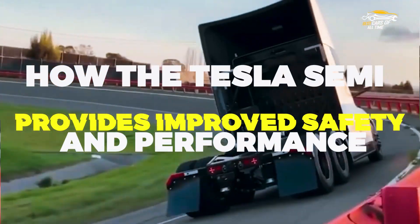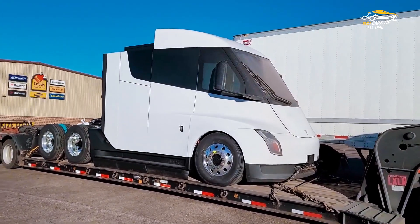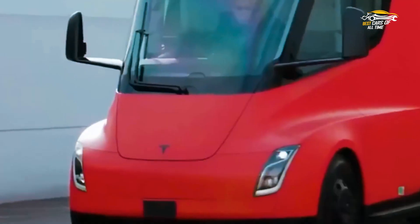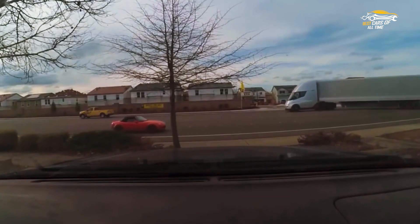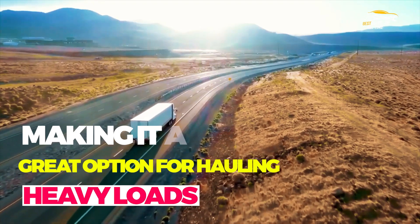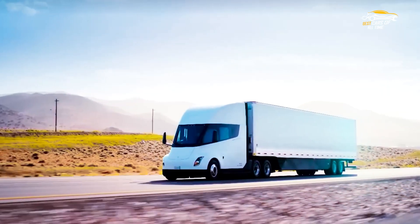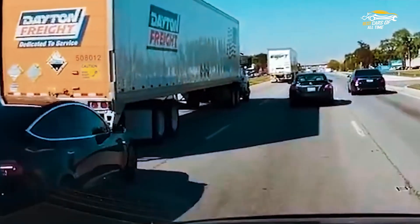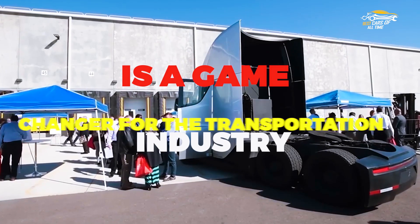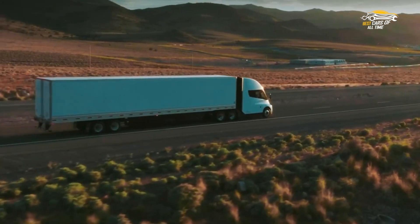How the Tesla Semi provides improved safety and performance: Tesla has introduced the Semi Truck, which provides improved safety and performance for drivers and companies. From its aerodynamic design to advanced sensors and autopilot features, the Semi is built for efficiency and safety. With its electric powertrain, the Semi has instantaneous torque and can accelerate quickly, making it a great option for hauling heavy loads. The Semi's low center of gravity also improves handling, reducing the risk of rollovers. Additionally, the Tesla Semi has a range of up to 500 miles on a single charge, making it a viable option for long-haul trucking. Overall, the Tesla Semi is a game-changer, providing enhanced safety and performance for drivers and trucking companies alike.